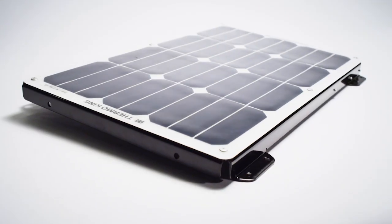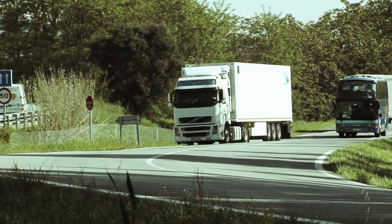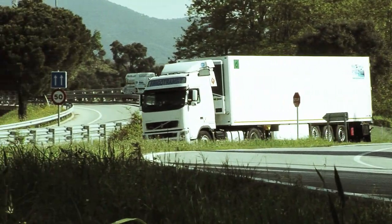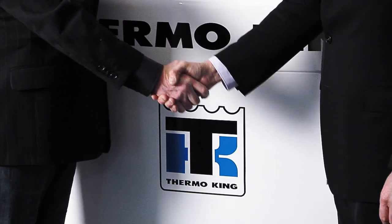With a Thermo King solar panel charging system mounted on your unit, you'll start seeing the savings right away. With an optimized solar charge being delivered to your battery, you'll see less downtime and longer battery life, improving your bottom line by keeping your equipment on the road. With Thermo King's solar charging system, we've got you covered.